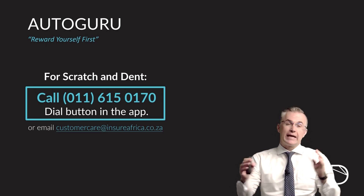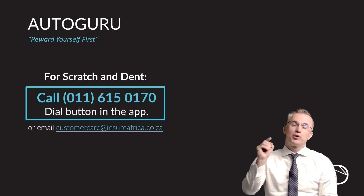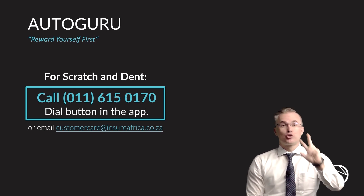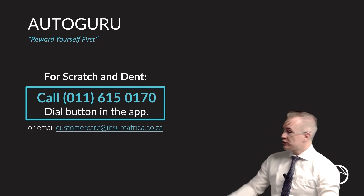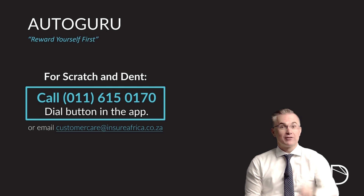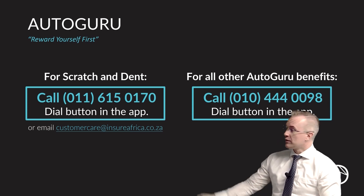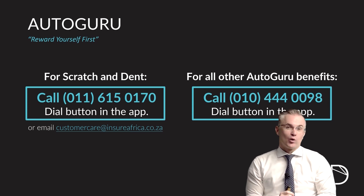To get hold of someone to assist you with scratches and dents and make sure you end up at the correct repairer, we have put a dial button in your Dewpoint app. Simply go into the app, click the menu button, click my products, go down to Autoguru. As you load Autoguru, you will see two dial buttons. The first dial button will be labeled scratch and dent — push that button and it will connect you to Insure Africa, the administrator behind that benefit, and they will assist you in getting your car repaired under the terms and conditions of this product. With regard to all your other Autoguru benefits — the licensing, the bail, the identity theft, etc. — click the second dial button in your app and it'll put you through to Autoguru, who will assist you with all of these things.